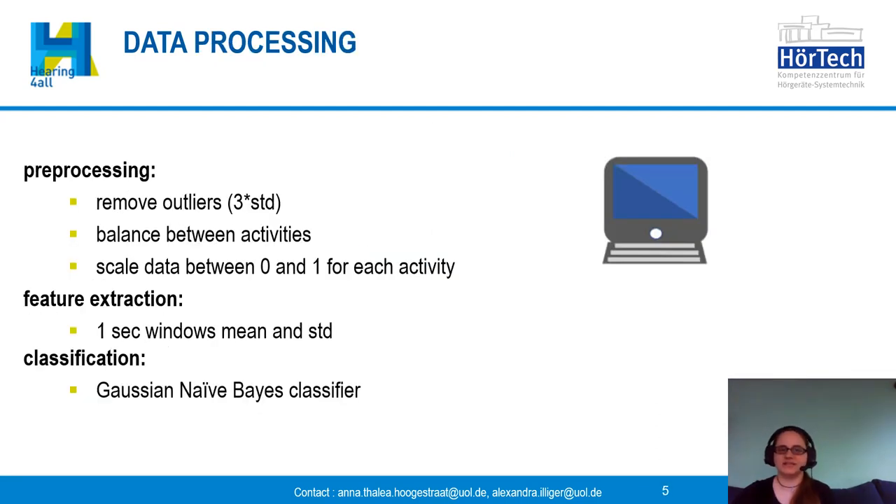Our data processing takes place in three steps: pre-processing, feature extraction, and classification. For pre-processing we remove outliers defined as three times the standard deviation, meaning the whole sample is removed when an outlier is detected for one of the three channels. Then we balance between activities so we have the same amount of data for each activity, and the data is scaled between zero and one for each activity so the highest value becomes one and the lowest zero.